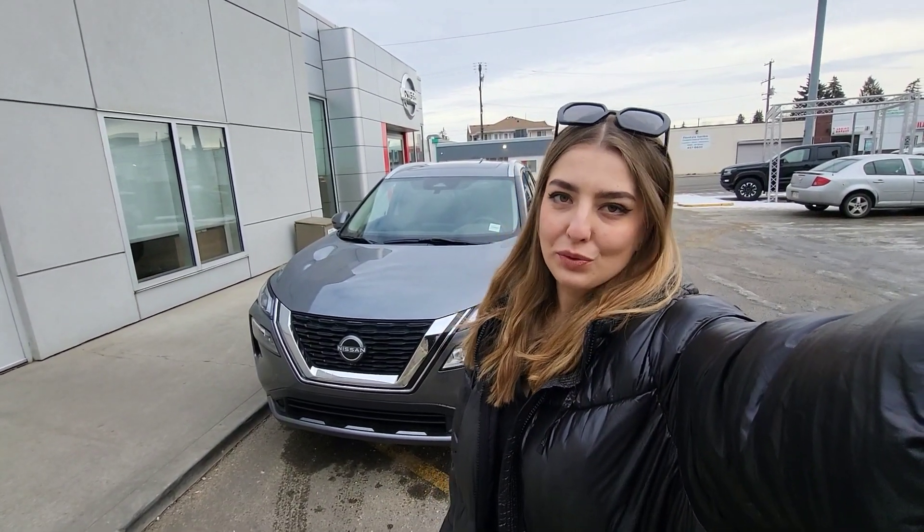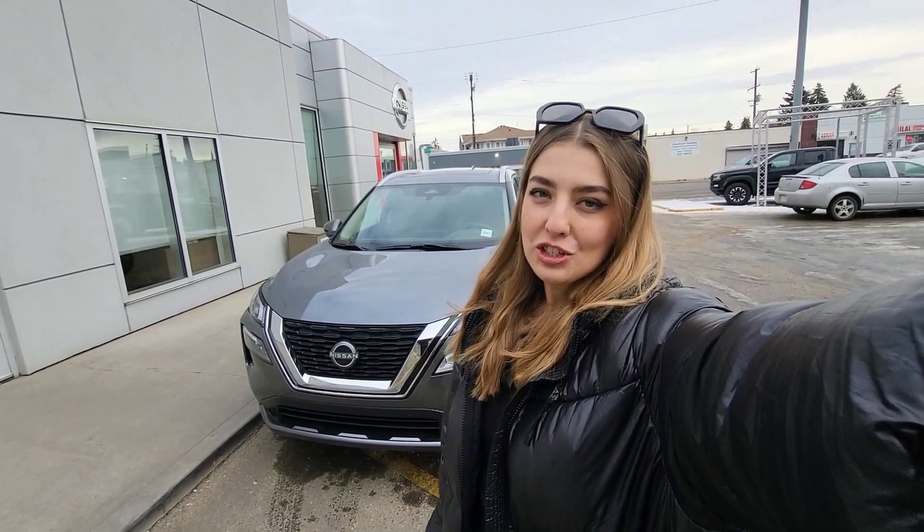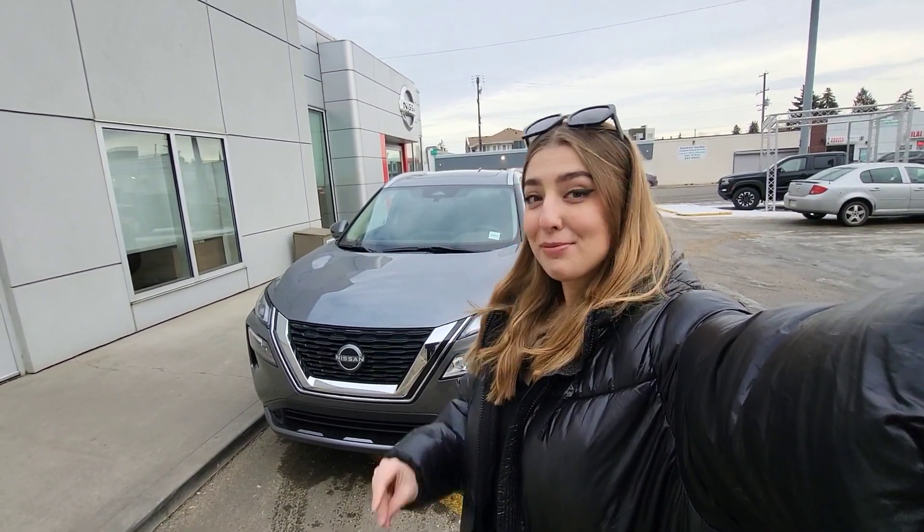Hi guys, hello! My name is Anastasia, I'm working at Ericsson Nissan, and today I will show you the review about the Nissan Rogue 2023 new vehicle, SL trim level package and all-wheel drive. So follow me.